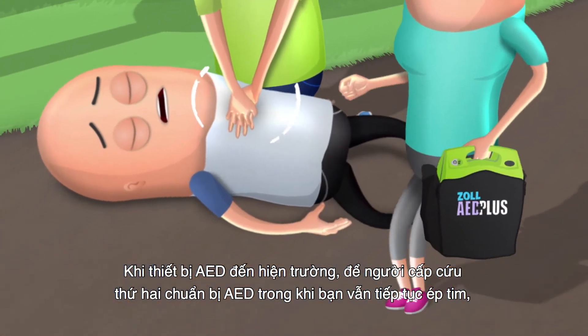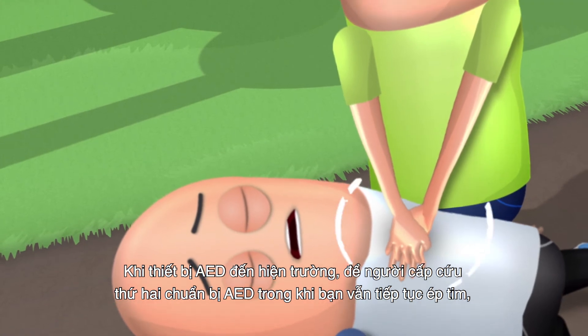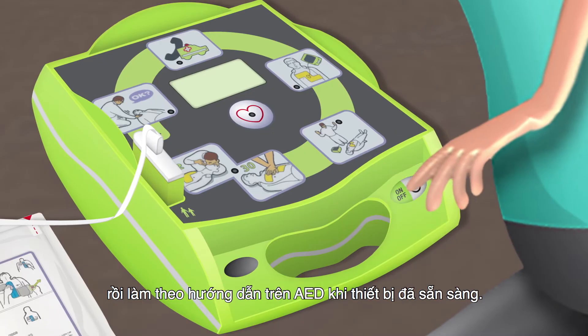When the AED arrives, allow your second rescuer to prepare the AED while you continue compressions, and follow the instructions from the AED when it's ready.